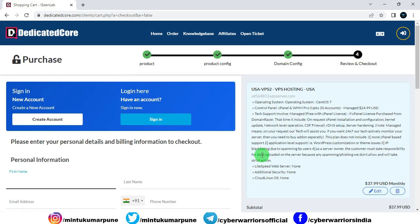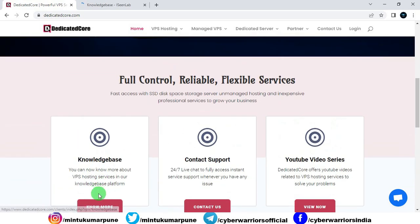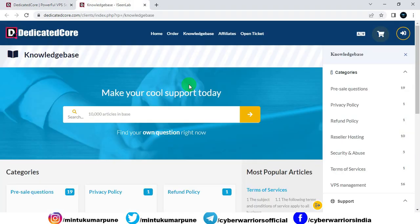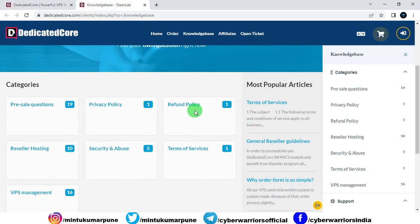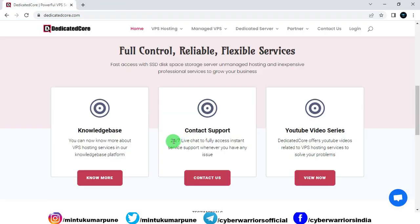Click on Continue and you will reach the sign-up page, where you need to provide your basic details, create your account, and then continue to place your order. That is how you can order a VPS hosting plan. Now, why DedicatedCore? By using DedicatedCore, you will get full control, reliable service, and flexible service. They also have a knowledge base, and you get 24x7x365 live chat support, email support, and WhatsApp support.